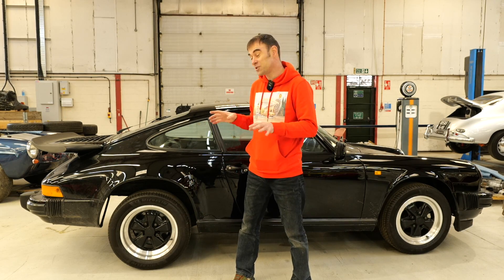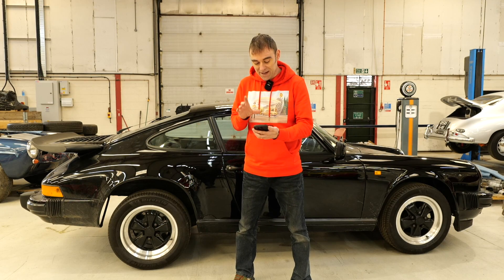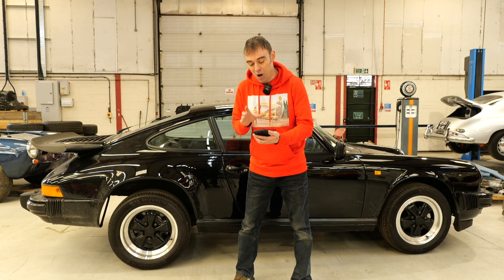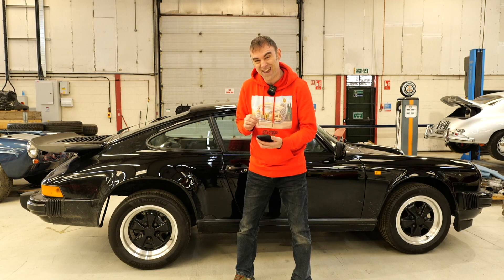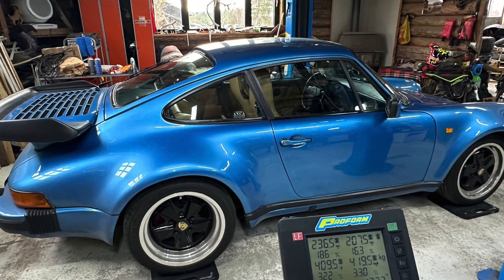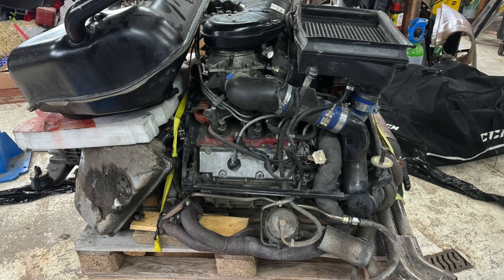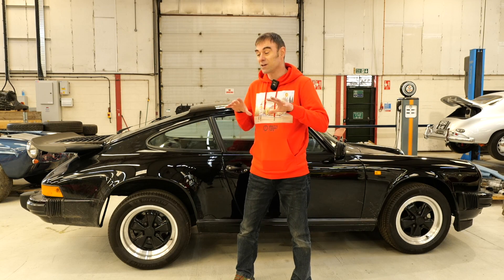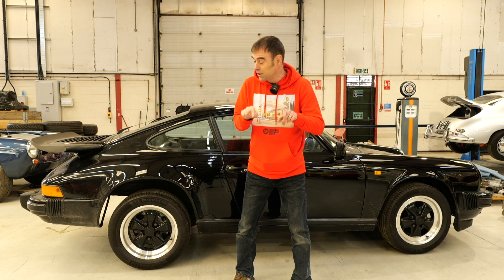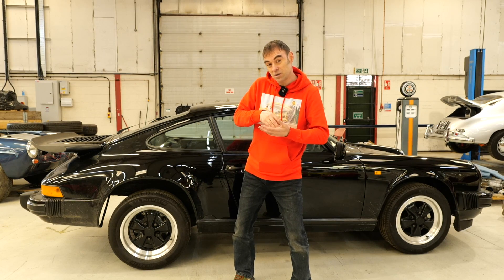So there we go — that's the starting point for this build. We've managed to drop off 420 kilos. I just had a message while we've been filming that our Scandinavian partners, Tom, managed to get 460 kilos off their 911 that they're doing over there. But I think he's cheating a little bit because that's a 930 — it's a turbo, so there's a lot more gubbins they're taking off that car. They're going to be using our conversion kit as well, so go and check out their channel. Don't forget to like and subscribe to our channel if you want to follow this build and this journey of the 911 getting converted to electric.